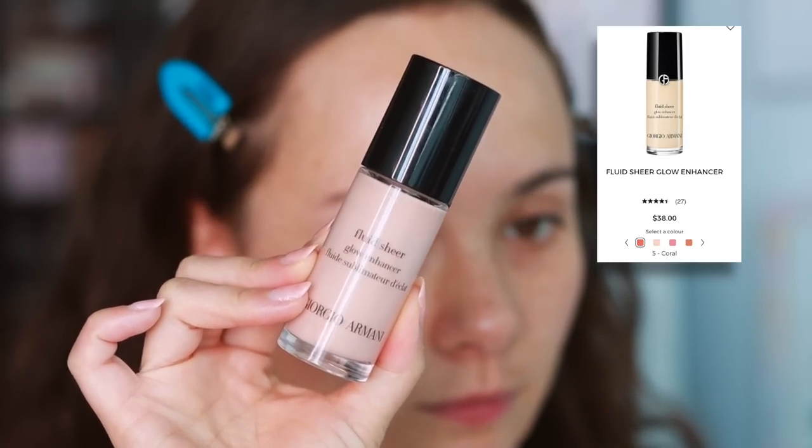This is a product that I've been testing literally for months — it's been in my speed reviews drawer for months before I felt comfortable talking about it. This is the Armani Fluid Sheer Glow Enhancer in shade number two. After months of testing this, months of not being sure how to use it, I've decided I don't like this product.